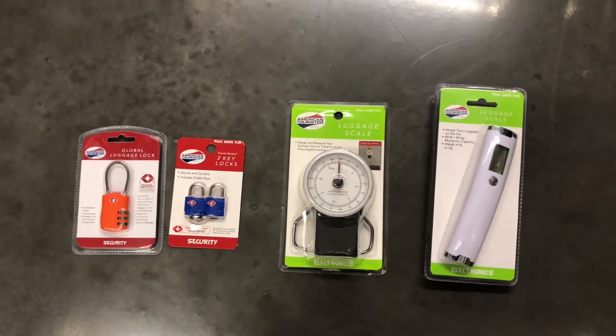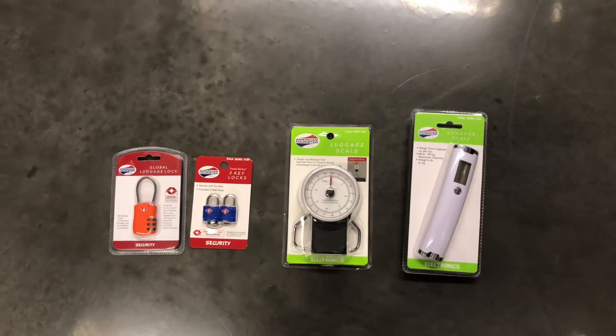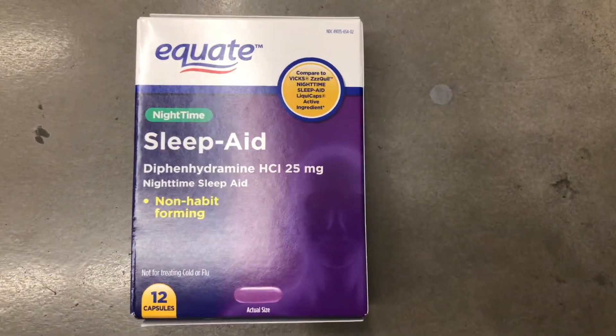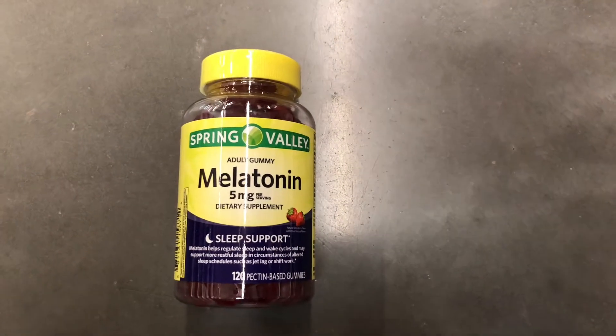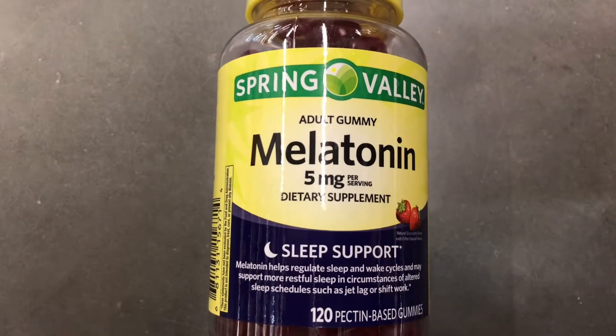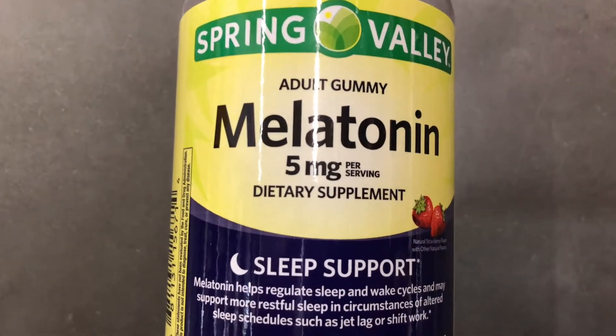Sleep is often a problem on flights, so you could get a sleep aid like diphenhydramine, or if you want to go a little lighter, you can take melatonin — it's a little softer and more natural. Speaking of sleep, I like to use a headband rather than the traditional eye mask; it's just a little more comfortable for me.